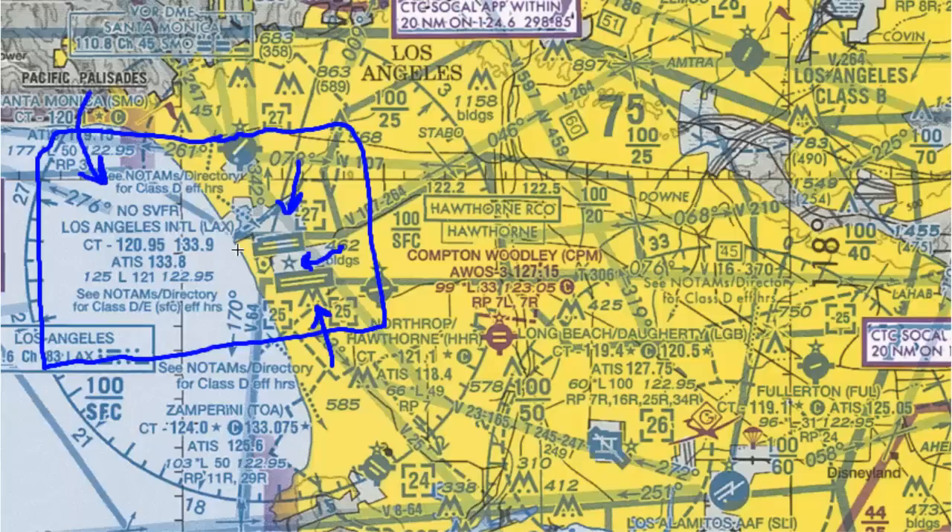The first difference in the description is 'no SVFR,' which means you can't go into Los Angeles special VFR. Most large Class B airports have this restriction because they don't want general aviation traffic going in and out special VFR, given the heavy workload on approach, departure, and tower controllers for normal takeoffs and arrivals.